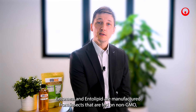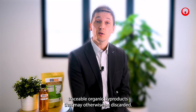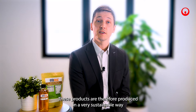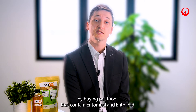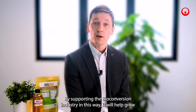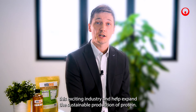Entomil and Entolipid are manufactured from insects that are fed on non-GMO traceable organic byproducts that may otherwise be discarded. These products are therefore produced in a very sustainable way through a process known as nutrient recycling. Pet owners can contribute to sustainability by buying pet foods that contain Entomil and Entolipid, and by supporting the bioconversion industry. It will help grow this exciting industry and help expand the sustainable production of protein.